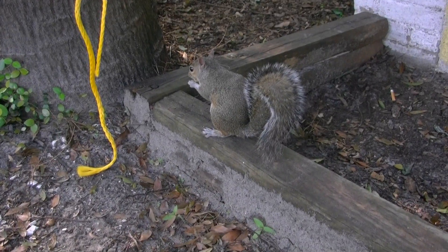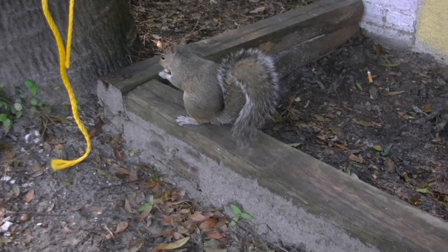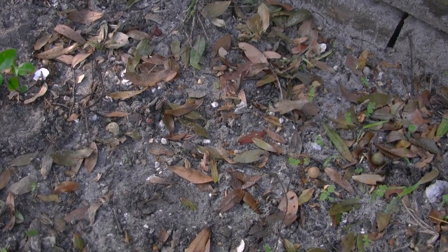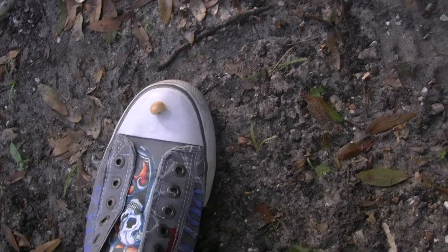So awesome — he totally would take this off my shoe if I put it on there. So let's get him to take it off my shoe. There's my shoe with the nut on it. I'm trying to get this video for Brent, so let me do this, please.